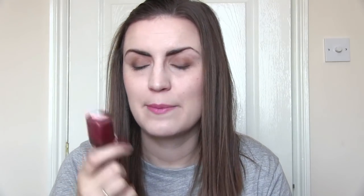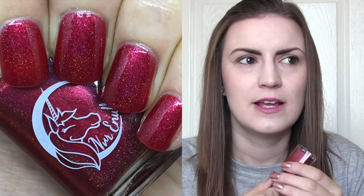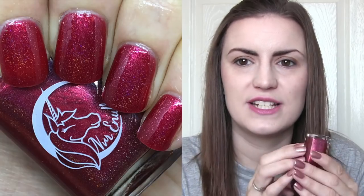We then have Sectumsempra, which is by Never Enough Polish. I love the Never Enough logo with the unicorn on it. Sectumsempra is a spell invented by Snape — I believe it's in the Half-Blood Prince textbook, written at the top and noted as being for enemies. So a red flash would be appropriate, because red you associate with something bad. This is a beautiful polish, and seeing that it's a dark spell, the red makes sense. This is Sectumsempra by Never Enough.